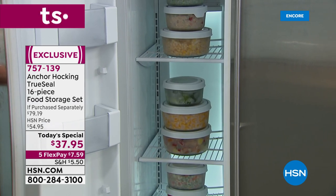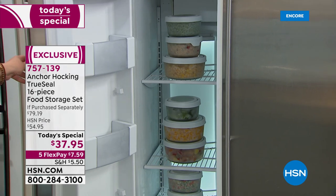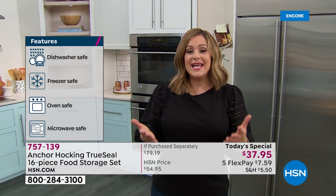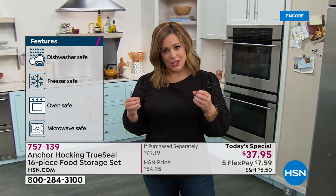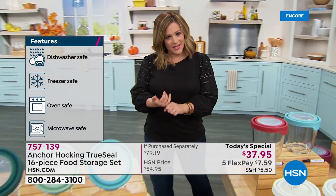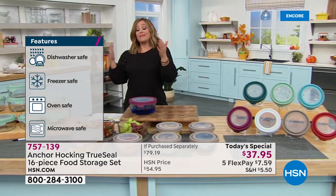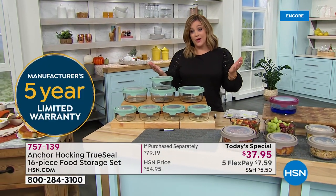We're talking about freezing and then taking it right to the counter, putting it in the microwave, prepping in it, taking it to lunch, baking in it up to 425 degrees. It's simply one of those accessories you need in your kitchen. Every time we've done a today's special, Tracy, they've gone on to become a customer pick. This is proudly our third today's special — the largest capacity we've ever done, about 41 cups.